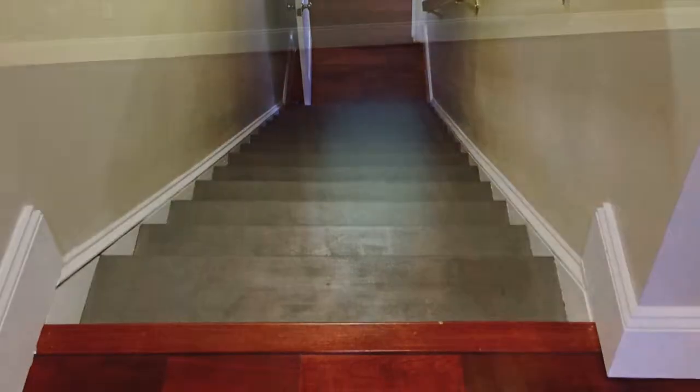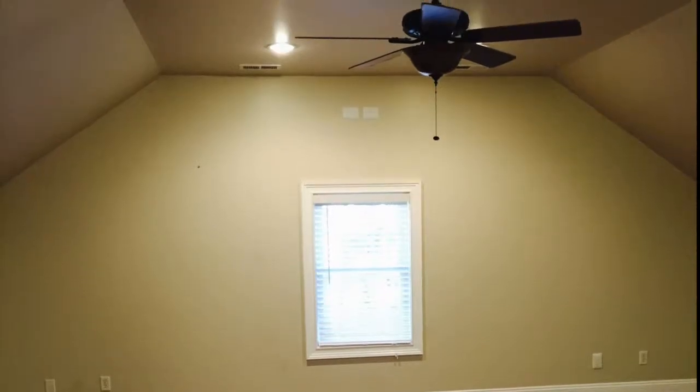Upstairs, you'll discover a massive bonus room with a kitchenette, a fourth bedroom, and a third full bathroom.